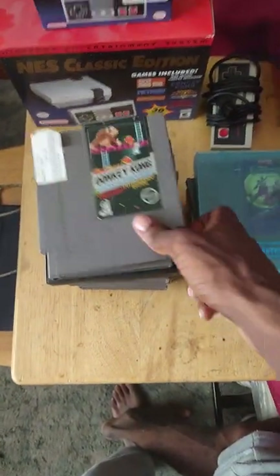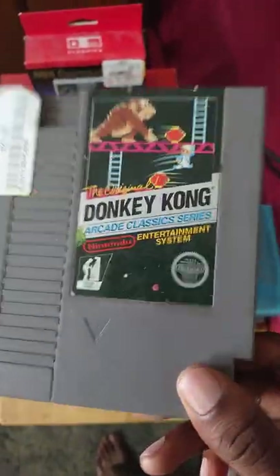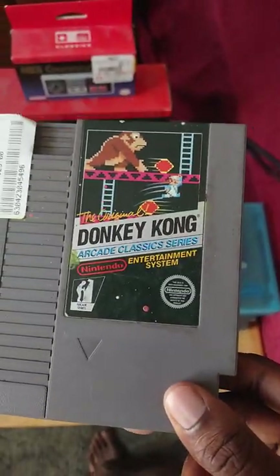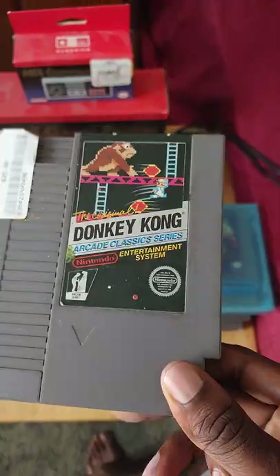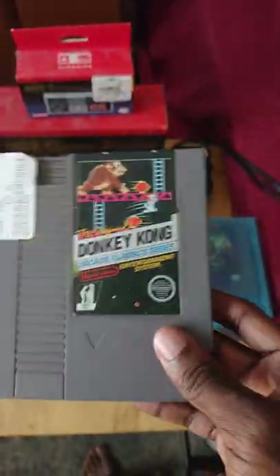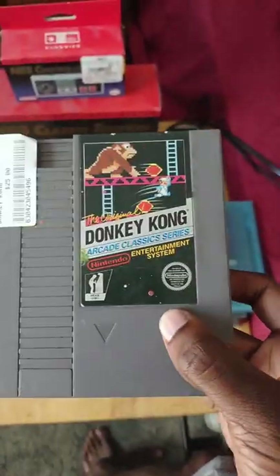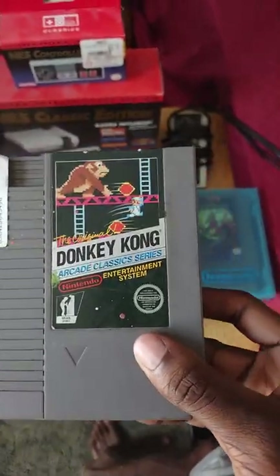Next is the arcade classic edition of Donkey Kong. Before Mario was a thing, Donkey Kong is where it all started. I used to play this a lot in the arcades as a kid when I was living in NYC. If you don't have this in your NES collection, what are you waiting for? If you find it cheap in the wild, grab it — it's a true classic.